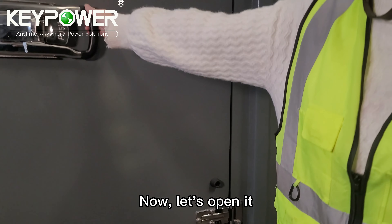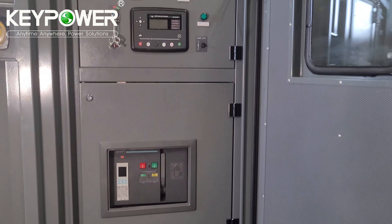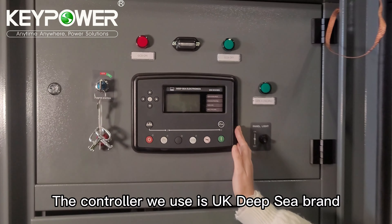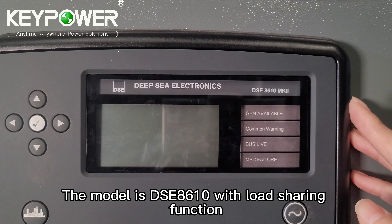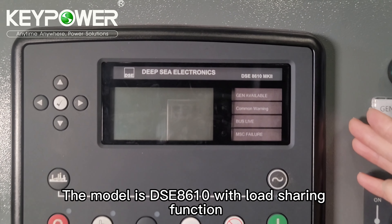Now let's open it. The controller we use is UK Deep Sea Electronics brand. The model is a DSE8610 panel with load sharing function.